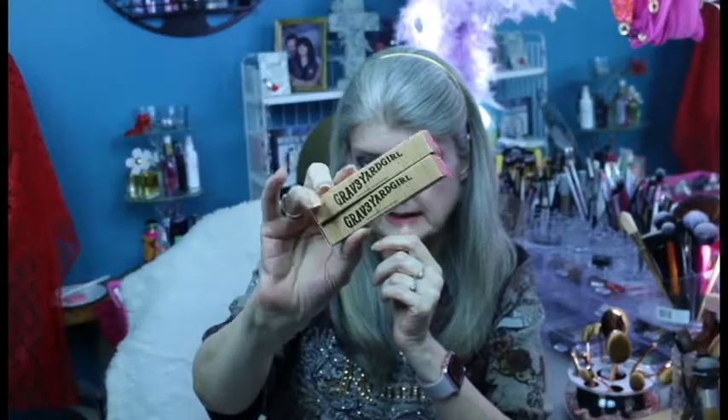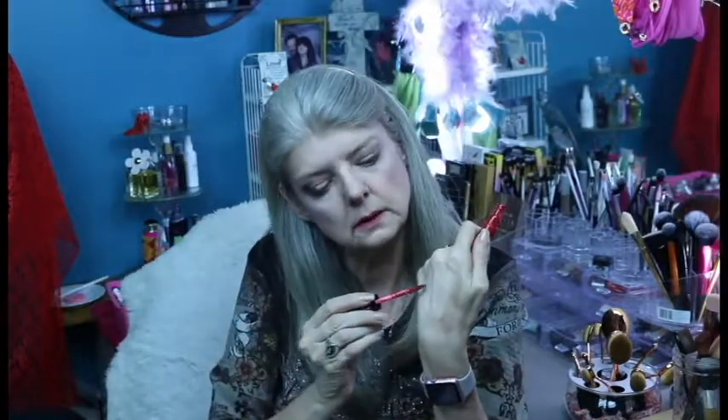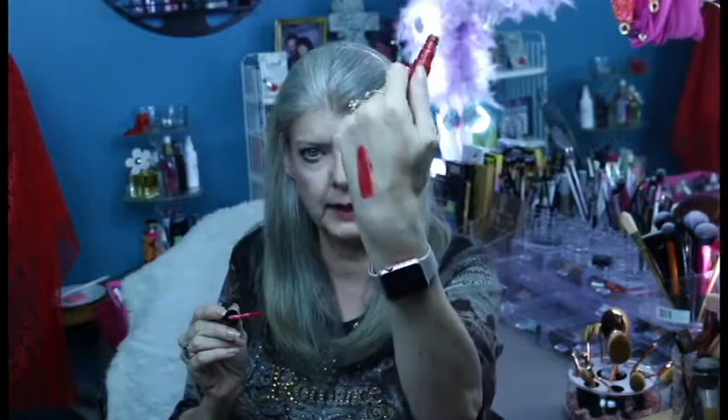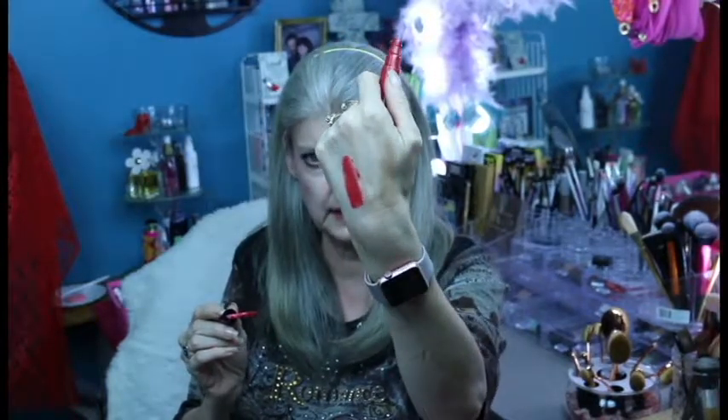Now let me tell you about another giveaway that I've got going on. I have a couple more of Graveyard Girls Tarte Lip Paints in the color — what is this color? — Swamp Family. Here is a quick swatch of this product. It's a lovely blue-hued red. I absolutely love this particular color. This giveaway is because I'm about to hit 100 subscribers. I know it's not as grandiose as the last one, but I just wanted to say thank you to my current subscribers and to hopefully get a few more.